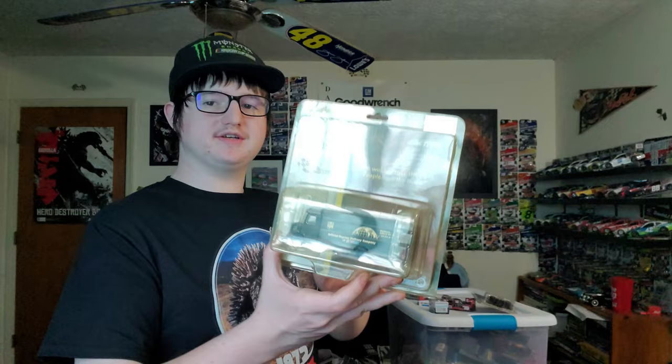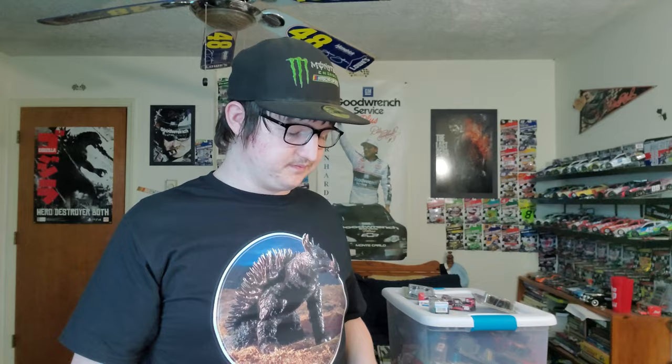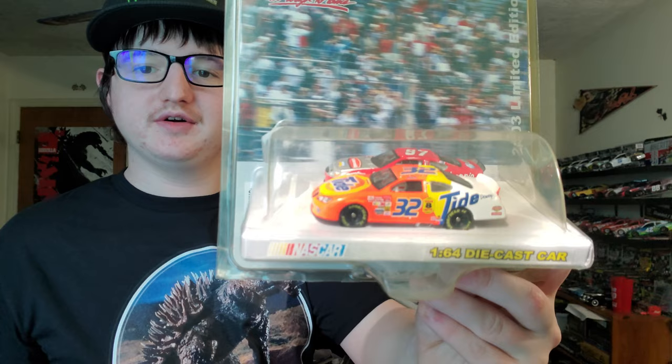Now we're getting to the really good stuff. We have a 2006 Rockwell Automation Denny Hamlin when he drove the number 20. We have the 2001 UPS package car — so much fun to drive in NASCAR '06. And the one I want to save for best: the 2003 Darlington finish of Ricky Craven and Kurt Busch. Freaking amazing.